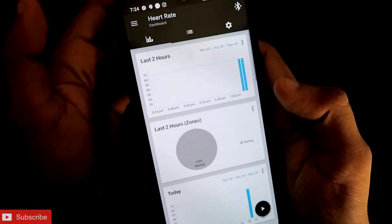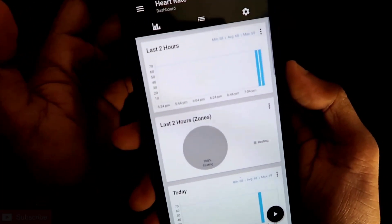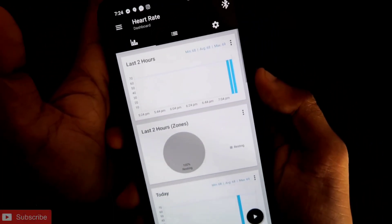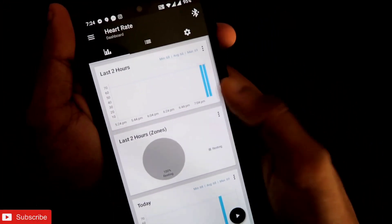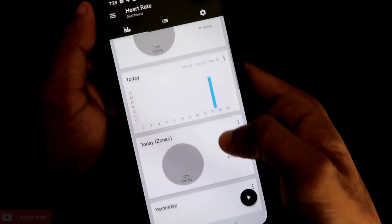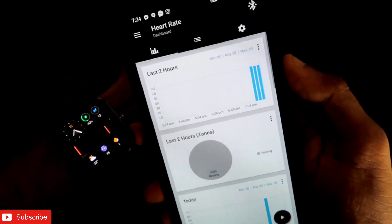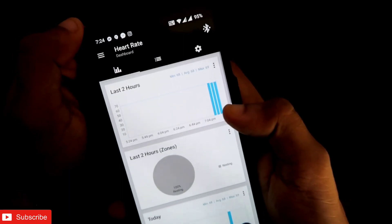The next feature is heart rate monitoring. The good part is heart rate is monitored every minute continuously in this app, which is really good. You can see it is already measuring my heart rate — it is automatically calculating and syncing the heart rate from my Amazfit GTS 2 mini and showing the maximum and minimum heart rate, which is really great.